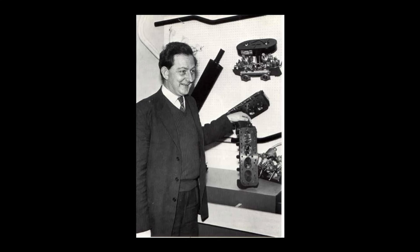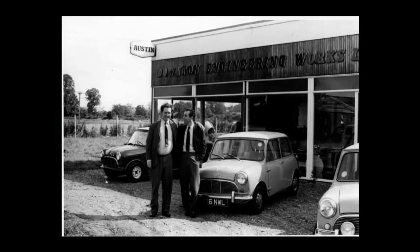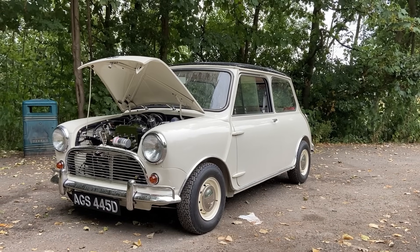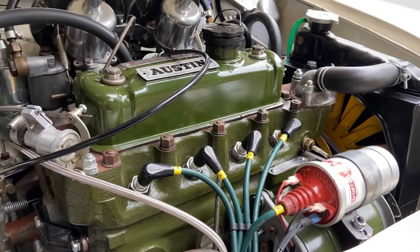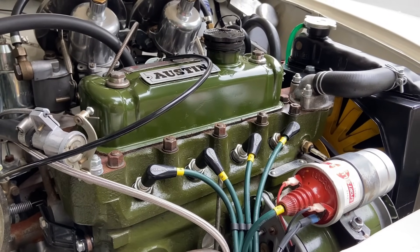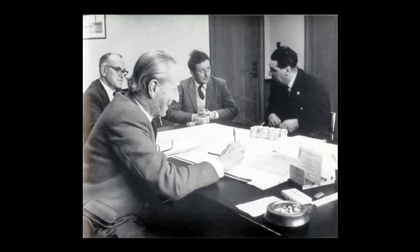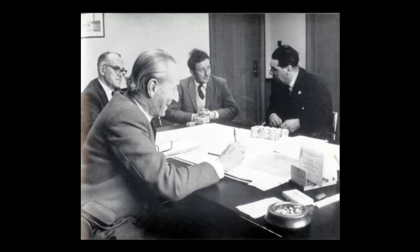Another name more than a few of you will be familiar with is Daniel Richmond — and if not, you might have heard of his company, Downton Engineering. Downton's work was so well respected that BMC hired Richmond as a consultant, and he redesigned the A-Series cylinder head with bigger valves and much freer-flowing airways. After various wranglings between Harriman, Cooper, Richmond and Stuart Turner, head of BMC's competitions department, the go-ahead was given for a slightly spicier Mini Cooper.